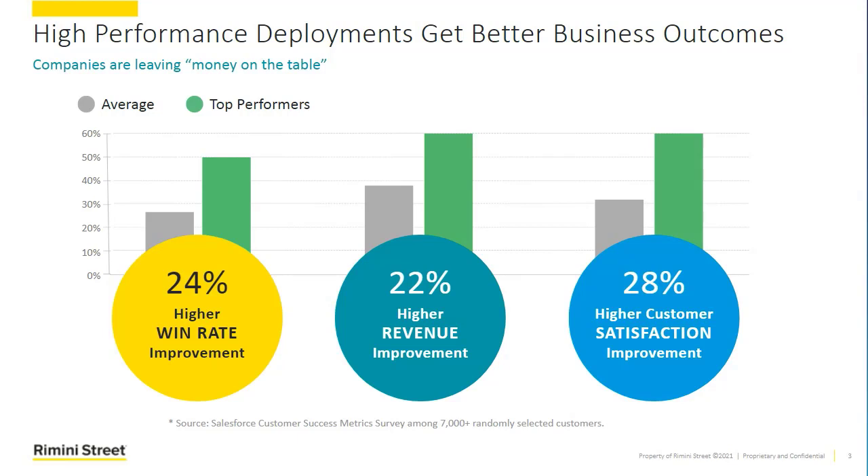In other words, how much they're utilizing it, how much they're adopting it, how many of the features they're using today and taking advantage of what's coming in the future. These things directly correlate to things such as win rate improvements for the business, higher revenue attainment, or even customer satisfaction. From Rimini Street's perspective, we use Salesforce every day to get closer to what our clients are doing, how they're behaving, understand the history, and it helps us be better at delivering support and roadmap services.